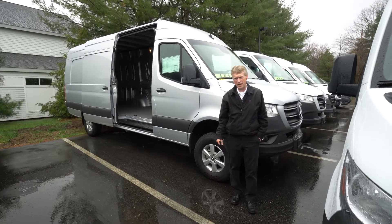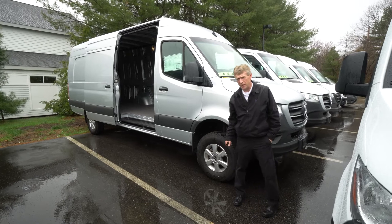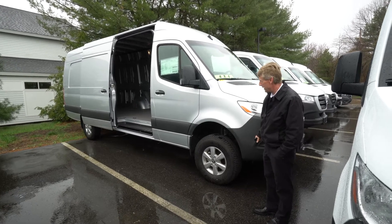Hello, Nick. I'm Roger here at Prime Motor Cars, Mercedes-Benz here in Scarborough, Maine. Just wanted to thank you very much for moving forward on this Iridium Silver Metallic 170 extended 4x4 Sprinter van.